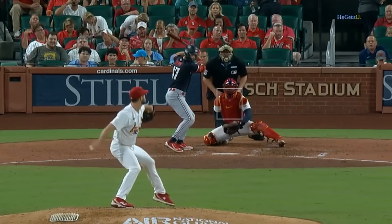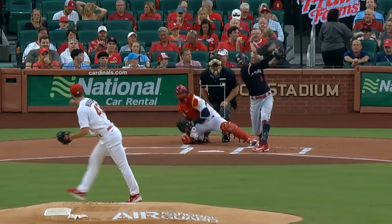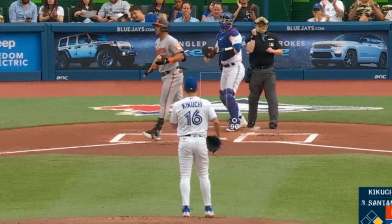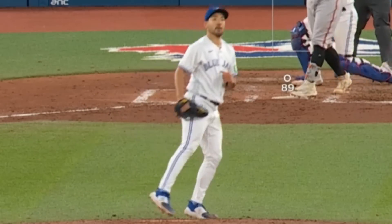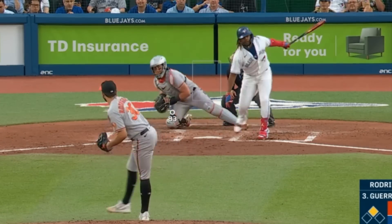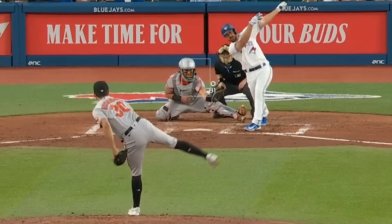Dakota Hudson had seven Ks in seven innings giving up three runs and had these sliders. Yusei Kikuchi had three Ks in six innings giving up one run, had these nasty sliders, and of course a fist pump — you go, Kikuchi! He faced Grayson Rodriguez, who looked pretty sharp with six Ks in five and two-thirds innings giving up three earned runs, and had this painted 99 mile-an-hour heater as well as these sliders.